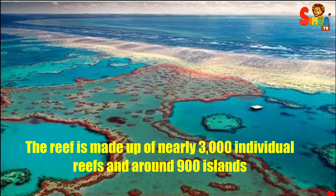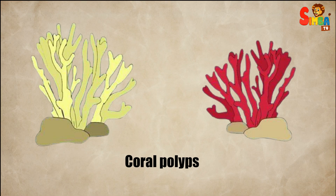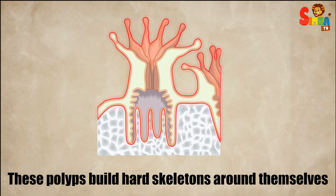The reef is made up of nearly 3,000 individual reefs and around 900 islands. The reef is formed by tiny sea creatures called coral polyps. These polyps build hard skeletons around themselves, and when they die, new polyps build on top of them, creating the reef structure over thousands of years.